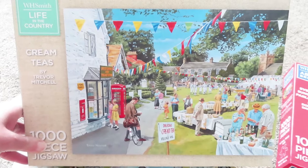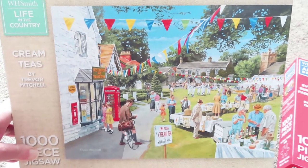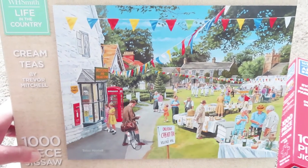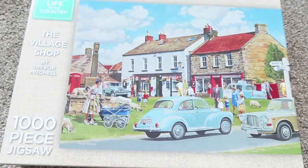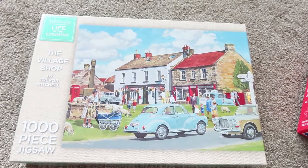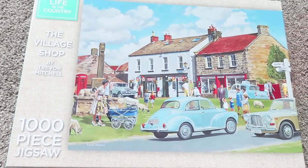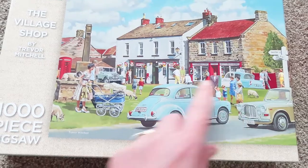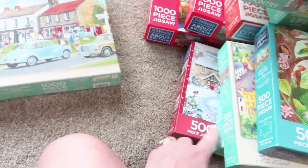These ones are their old-style ones which really do remind me of the Gibson ones. I like the look of these - you know, what life used to be like when we were young, things on the village green. So I bought that one called Cream Teas, and then this one because it reminds me of when I was a kid - a Silver Cross pram, a Morris Minor in the middle, a Ford Anglia there. Just reminds me of being a child. So those were all the ones I got from WH Smiths - one, two, three, four, five, six, seven, eight, nine, ten.